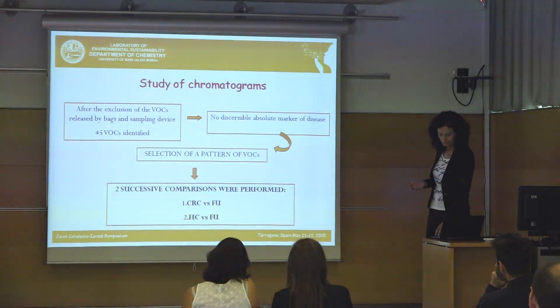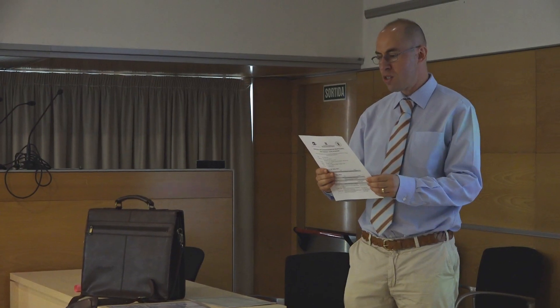Our current collaboration is a Horizon 2020 project together with URB University, dealing with breath samples for tropical diseases. Radu previously did a postdoctoral position at the Technion, which is where our collaboration started, and it has continued since he joined here.